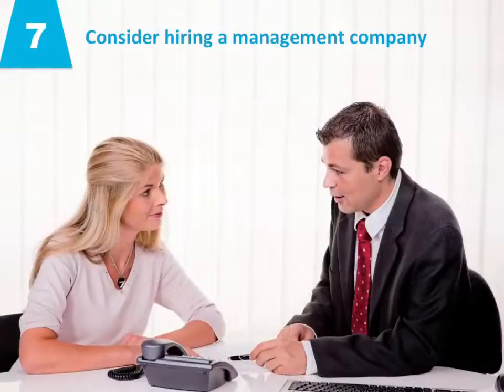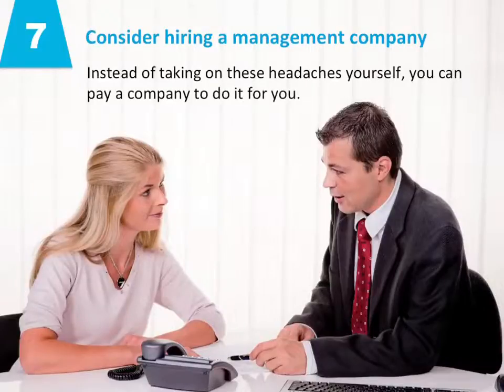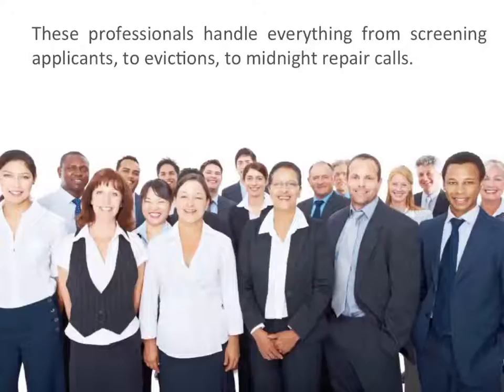And lastly, number seven: consider hiring a management company. Instead of taking on these headaches yourself, you can pay a company to do it for you. These professionals handle everything from screening applicants to evictions to midnight repair calls — all that stuff you don't want to do.